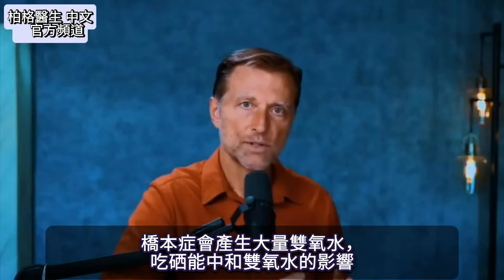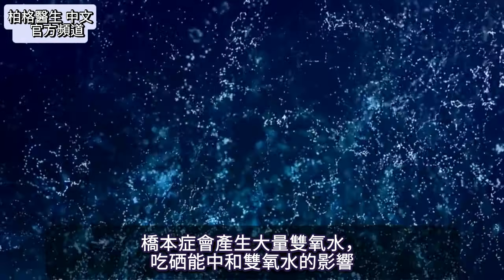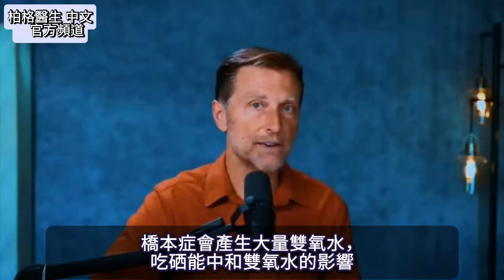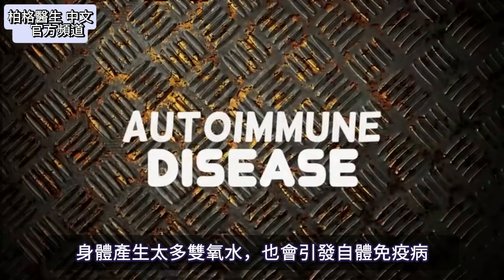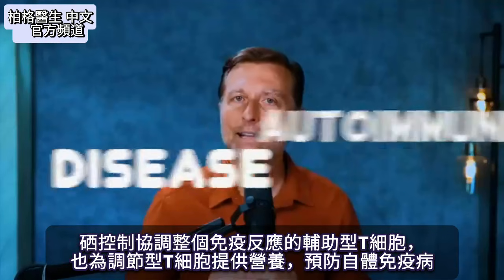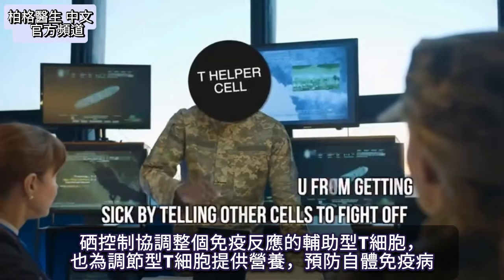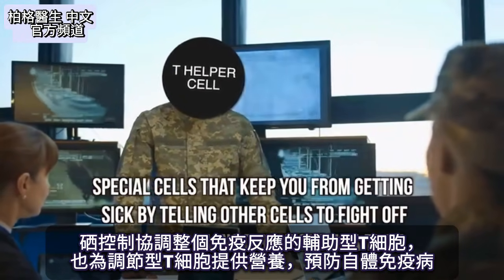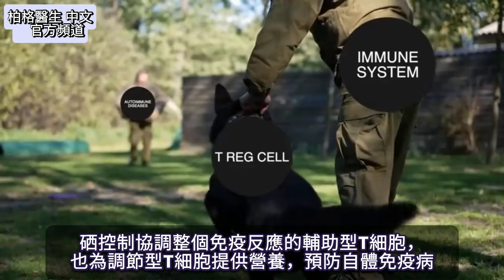With Hashimoto's, a lot of hydrogen peroxide is being generated. By taking selenium, you can help neutralize the effect of hydrogen peroxide — and too much hydrogen peroxide itself can trigger an autoimmune disease. Selenium also controls the T helper cells that orchestrate the entire immune response, and it feeds the T regulatory cells, preventing autoimmune diseases.